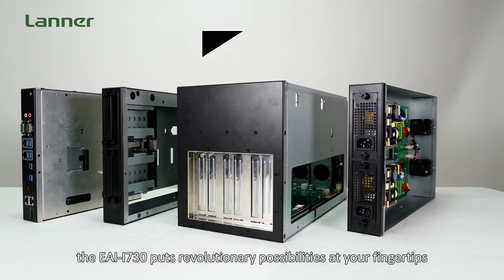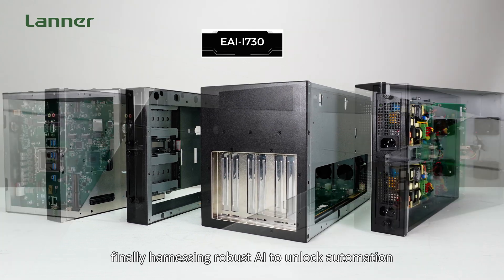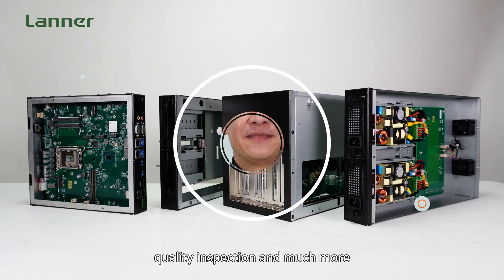In short, through our breakthrough modular design, the EI i730 puts revolutionary possibilities at your fingertips — finally harnessing robust AI to unlock automation, quality inspection, and much more.